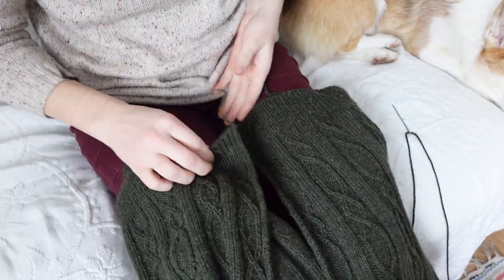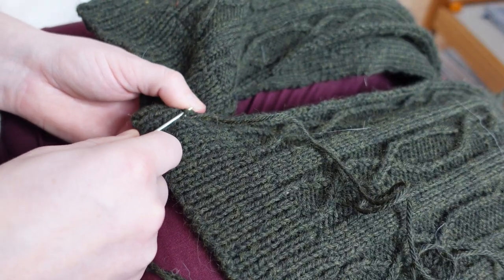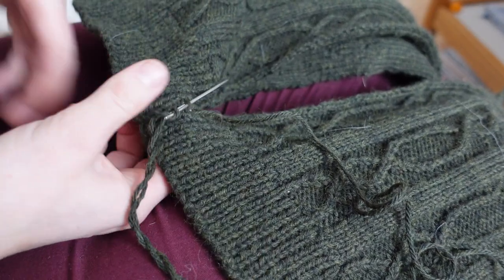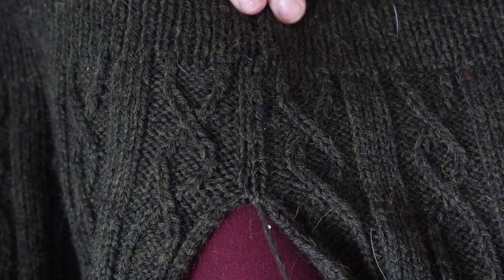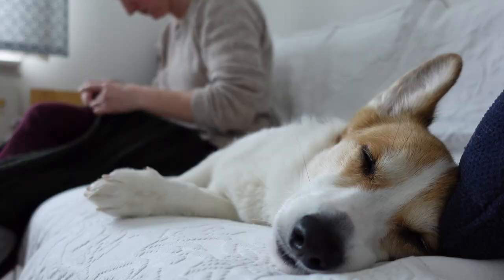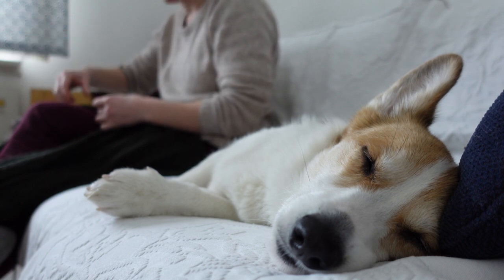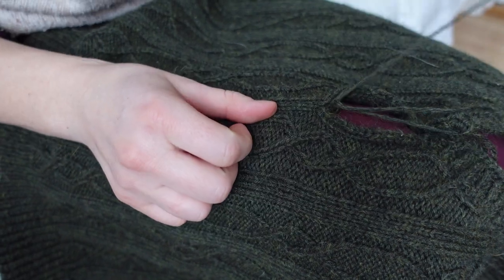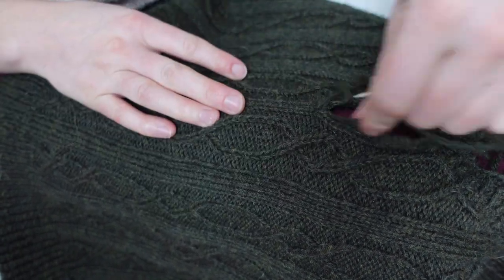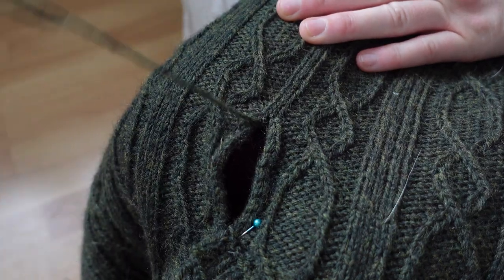The next step was to join the front and the back, the only instructions being to sew seams neatly — and so I did just that. I think this may have been my favorite step of the entire process. After spending days and days knitting, it was fun and incredibly satisfying to see the immediate and tangible progress of the seam zipping itself closed under my hand.